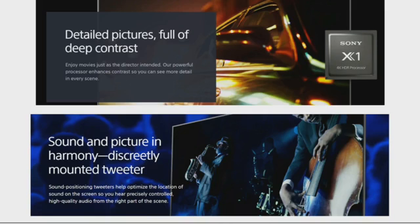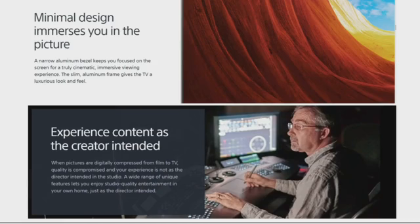Our powerful processor enhances contrast so you can see more details in every scene. It has sound and picture in harmony with discreetly mounted tweeters — sound positioning tweeters that help optimize the location of the sound on the screen, so you can hear precisely controlled high-quality audio from the right part of the scene. A narrow aluminium bezel keeps you focused on the screen for a truly cinematic immersive viewing experience.